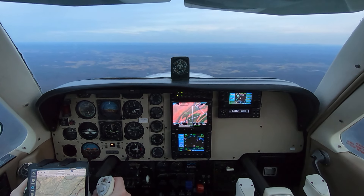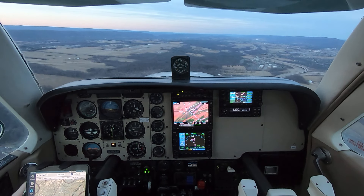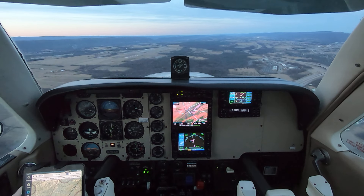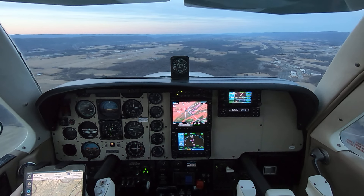4,000 that time. Bonanza 2 Tango Mike, I'm two miles out on the left downwind, request short approach. Bonanza 2 Tango Mike, short approach for runway 24, clear to land. Clear to land for short approach runway 24, Bonanza 2 Tango Mike.